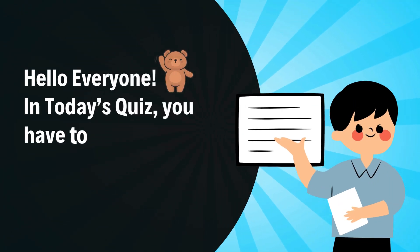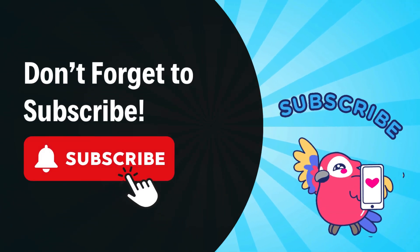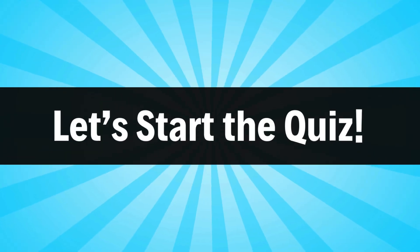Hello everyone. In today's quiz, you have to guess the words by emoji in 10 seconds. Don't forget to subscribe to the channel so you don't miss new videos. Let's start the quiz.